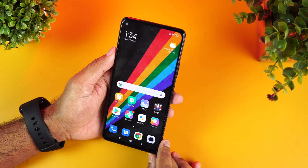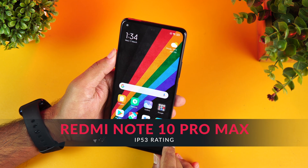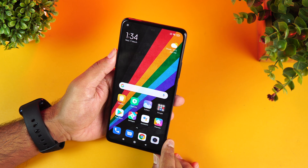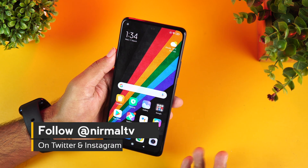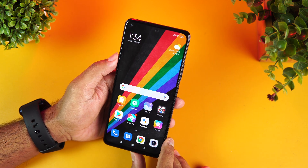Hello friends, welcome to Technique. This is Normal here, and in this video we're going to talk about the IP53 rating on the Xiaomi Redmi Note 10 series. The Redmi Note 10, the Redmi Note 10 Pro, and the Redmi Note 10 Pro Max are all IP53 rated. So what is IP53 rating, and does it mean you can go underwater? That's what we're going to talk about in this video.